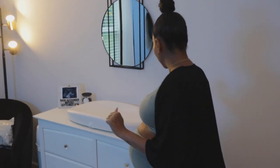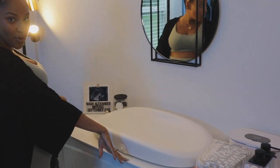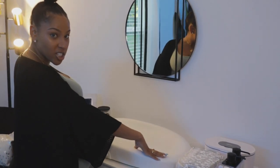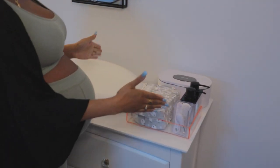So I wanted to do more of like an edgy, modern theme, so I'm going to start over here. We have his dresser, which is from Wayfair. Shout out. We have his Hatch Grow for the changing pad, which was a registry gift. And over here is like his changing station.